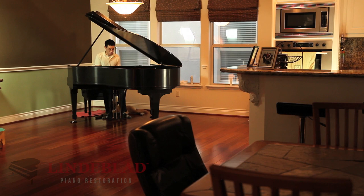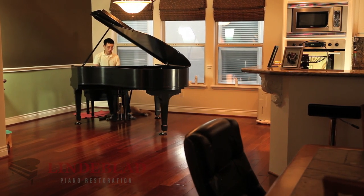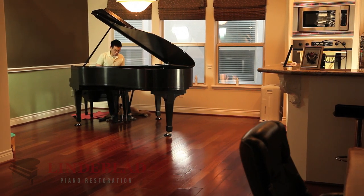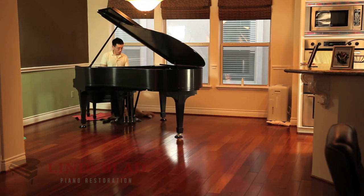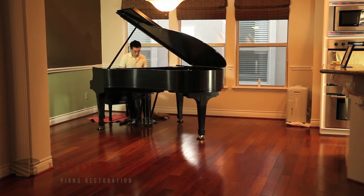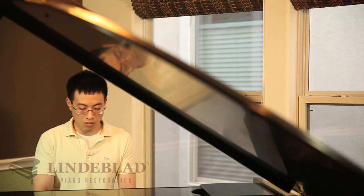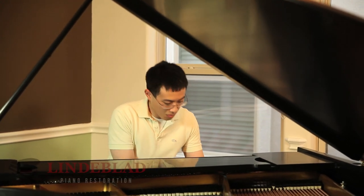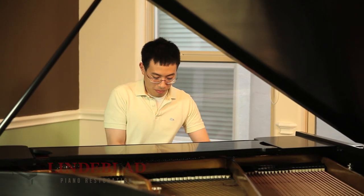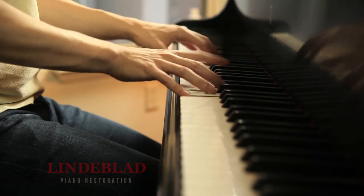The first place I went was a dealer up in Dallas who sold used pianos and some semi-restored pianos. Those were attractive because of the price, but many of them were 20 to 30 years old. So then I decided to try new pianos and I went to a local Steinway dealer here in Houston. What I found is that those were very nice pianos but they were also extremely expensive. A drawback too is that they only had a five-year warranty. Then I did a little digging on the internet and found the Lindblad shop up in New Jersey.